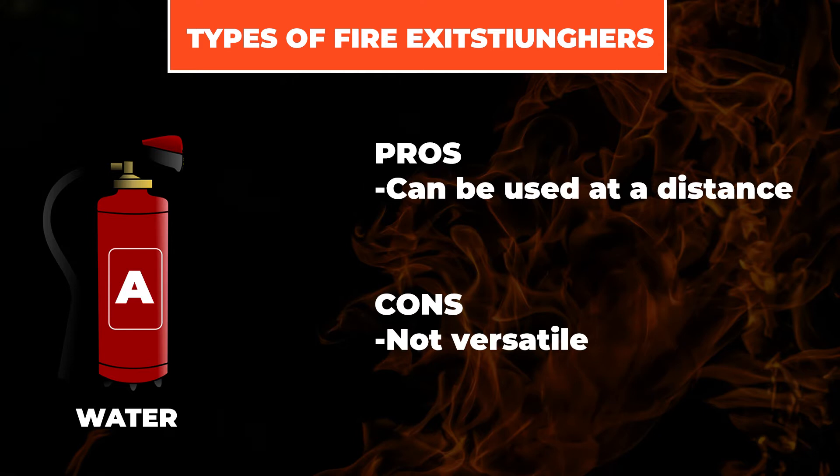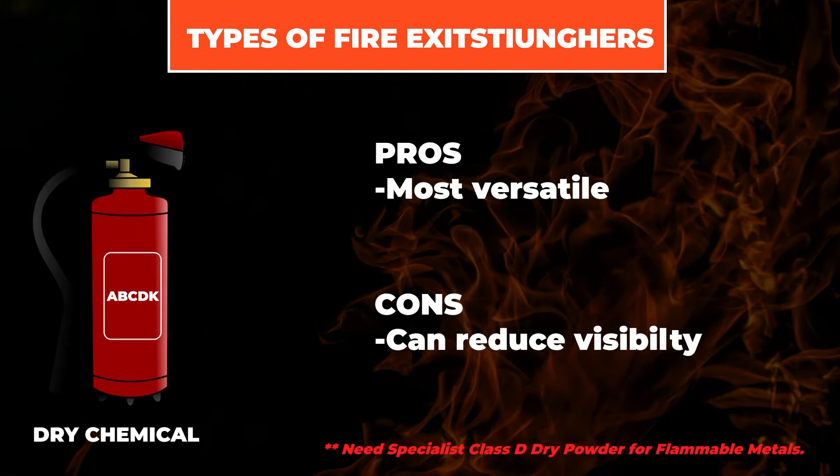Next is the dry chemical powder extinguisher. These are by far the most popular in the field because they can be used on all classes of fires. Just note that in close quarters it may be advantageous to go with something else, because you can inhale a lot of that dry chemical.